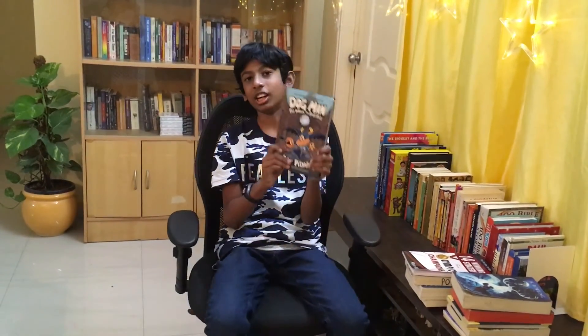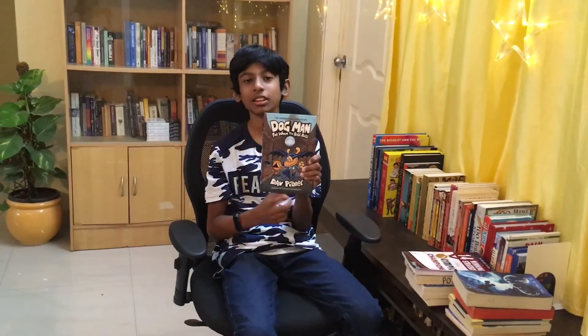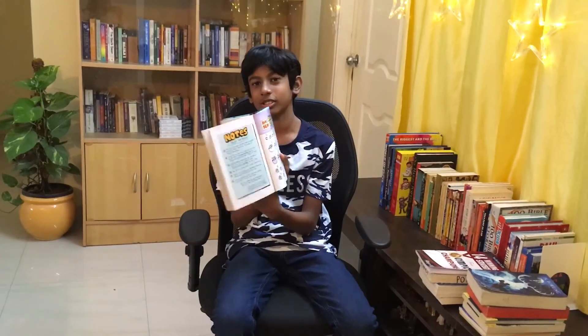Last up is Dog Man: For Whom the Balls Roll, the last book of the Dog Man series, written by Dav Pilkey. It's a graphic novel — it's a funny book, but I don't like graphic novels as much. I prefer reading chapter books over graphic novels.